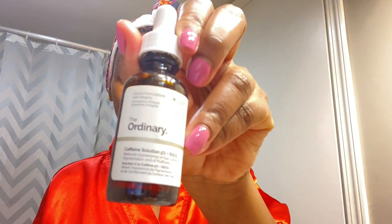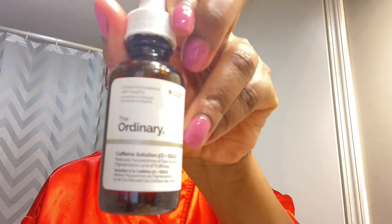I'm finishing off with this eye solution — the caffeine solution from The Ordinary. I haven't been so consistent with this one, but I hear it's quite good.